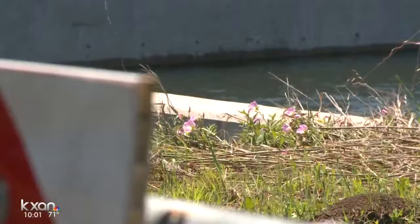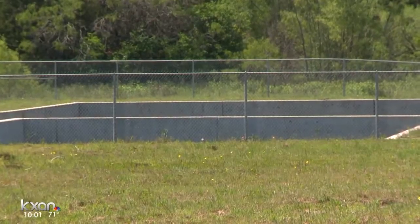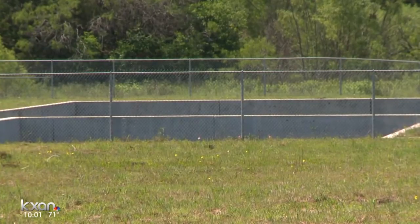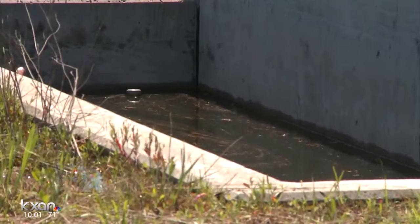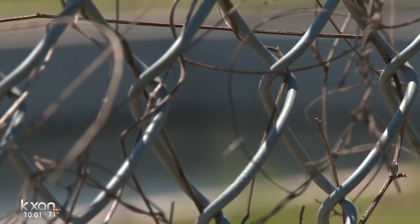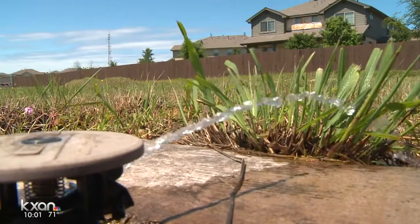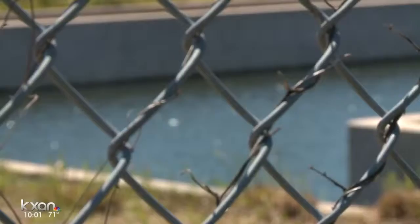When asked how she'd grade how Austin retention ponds are doing, Roxanne Jackson, a division manager in the Austin Watershed Protection Department, said she'd give them a B-plus to an A. She says nearly all commercial pond owners with violations fixed their problems this year after their first warnings. She says most of the city's 900 ponds are working properly, but admits up to 10% of them have some sort of problem. As for the pond behind Karen's house, Jackson says the city fixed the issue within the last few days.